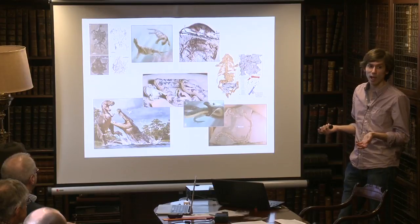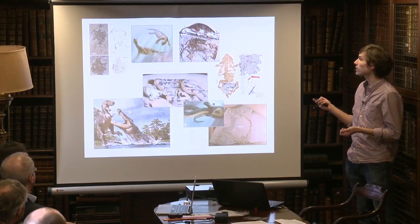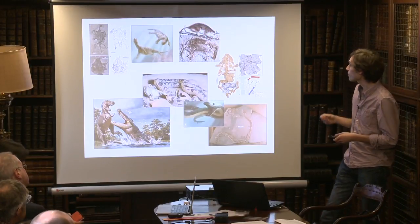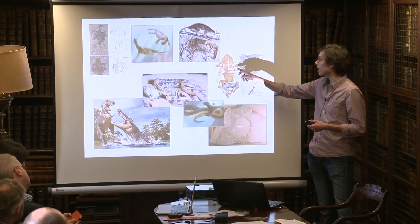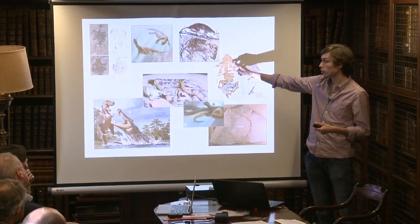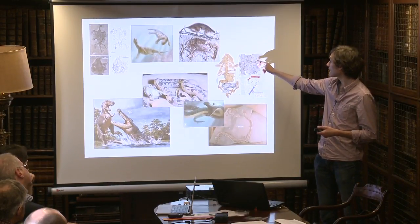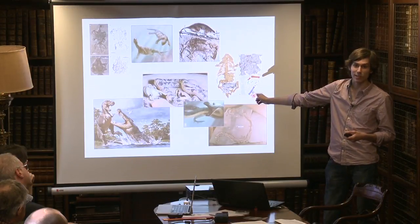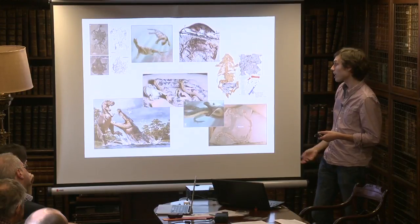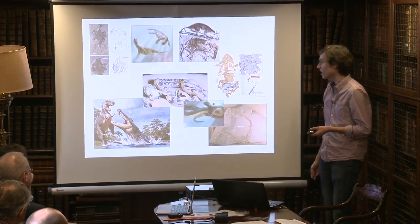One thing this early turtle has that living turtles don't have at all is teeth — so it's a kind of half-shelled, toothy turtle. There's also a classic possum-like mammal from the time of dinosaurs, and a dog-sized mammal from about 100 million years ago whose stomach contents contain the bones of a dinosaur — so this was a dog-sized mammal that ate baby dinosaurs for lunch. Other animals went around antagonizing dinosaurs too, including gigantic crocodiles.